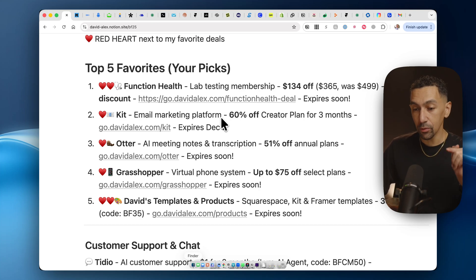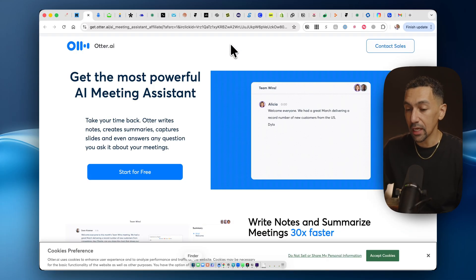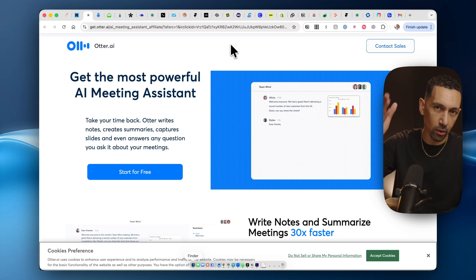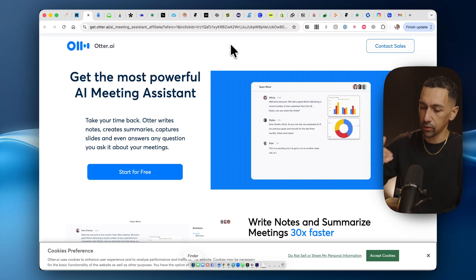With Kit, you can get 60% off your first three months, which is amazing. Kit is an email marketing tool. If you need to send emails, you need to get in on that. Kit is the best, and I have a ton of videos and tutorials on it.